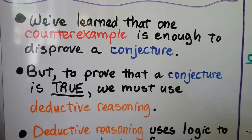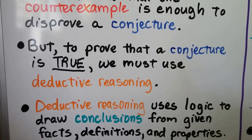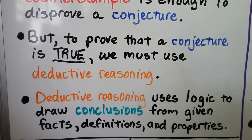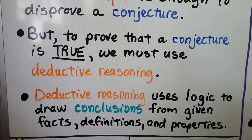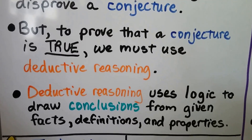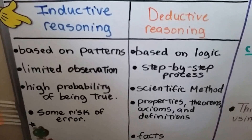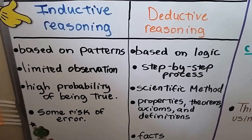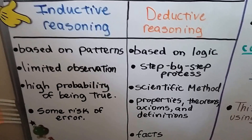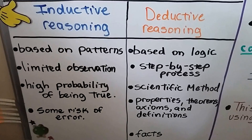We've learned that one counter example is enough to disprove a conjecture. But to prove that a conjecture is true, we must use deductive reasoning. Deductive reasoning uses logic to draw conclusions from given facts, definitions, and properties. We learned about inductive reasoning before, so now we can compare them. Inductive reasoning is based on patterns and limited observation — there's a high probability of it being true, but some risk of error.